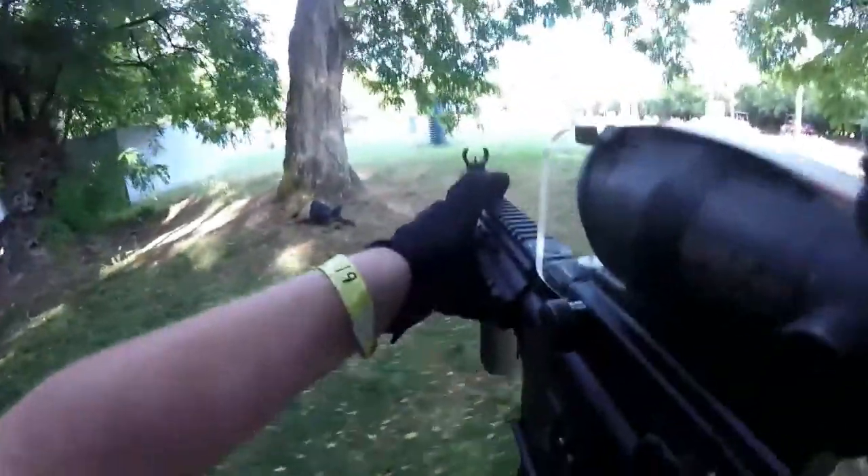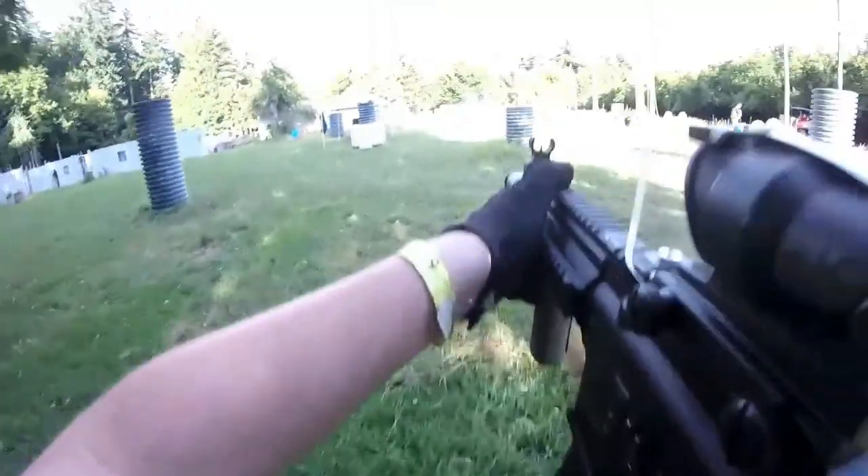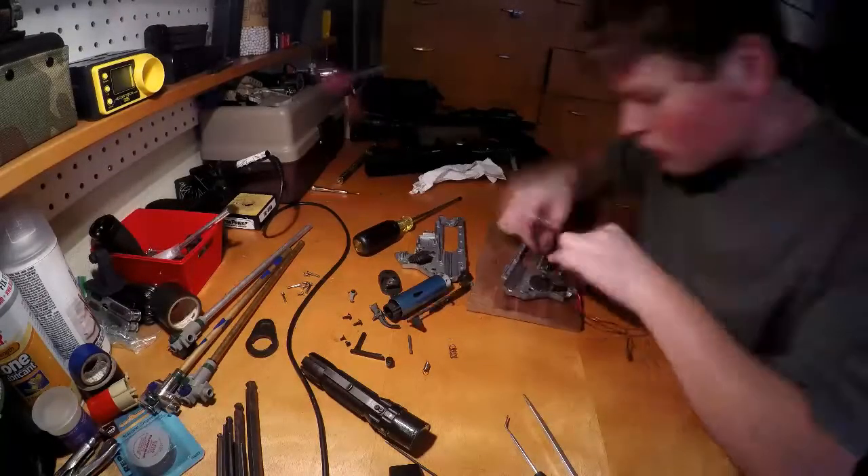You're watching USA Airsoft. Hello, I'm your host, Parker Dank Means, and today we'll be looking at the top five most wacky airsoft guns.